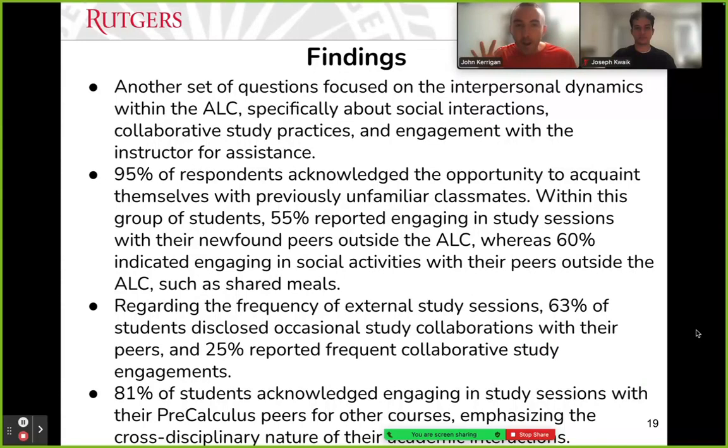There were questions about interpersonal dynamics — how much students interacted with one another inside and outside the classroom. We found that 95% of respondents acknowledged the opportunity to acquaint themselves with previously unfamiliar classmates — they met new people and made new friends. Within this group, 55% reported engaging in study sessions with their newfound peers outside the active learning classroom, and about 60% said they engaged in social activities with peers outside class, like going to the dining hall together or on-campus activities. This was something the active learning community suggested we look at, and we were pleasantly surprised by the friendship building.